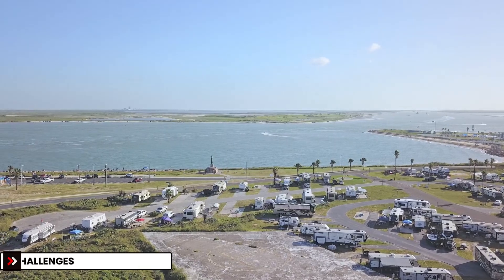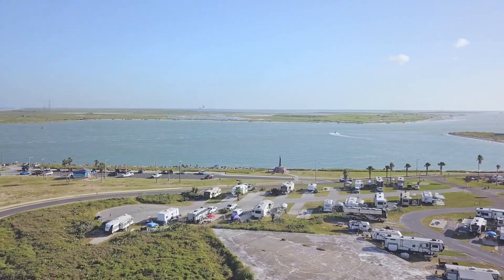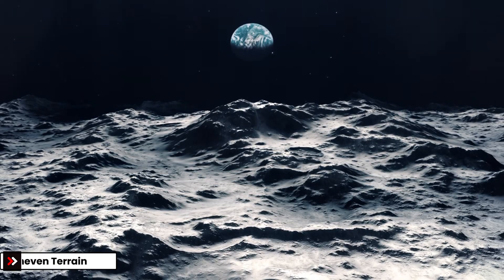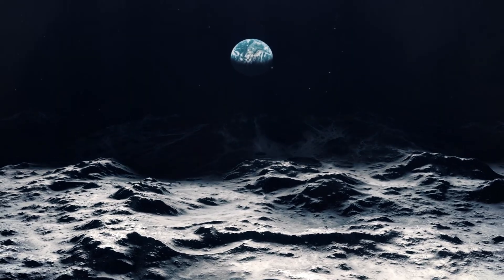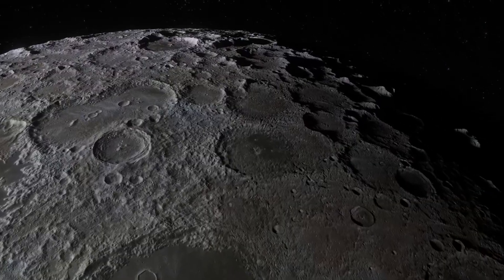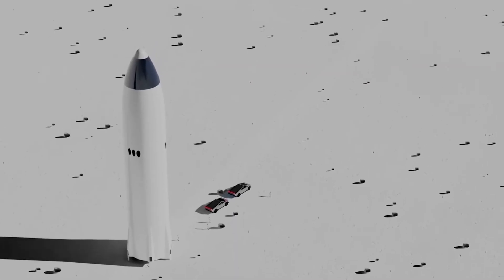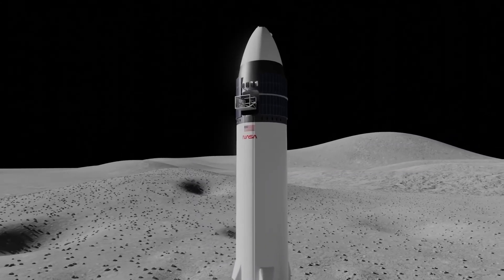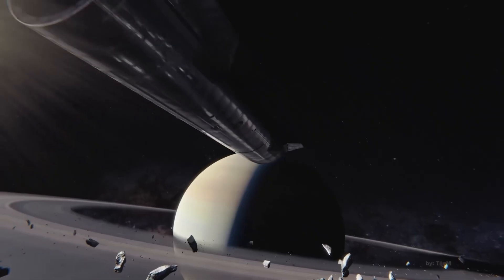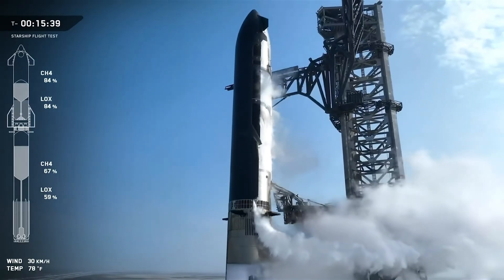Now let's break down the main challenges these legs must solve. First: uneven terrain. The moon's surface is not a flat parking lot. Landing zones may have slopes, rocks, or soft patches of regolith. If Starship tilts by more than a few degrees, it risks falling over. For a vehicle as tall as Starship, even a small tilt becomes catastrophic. Independent leg adjustment is crucial.